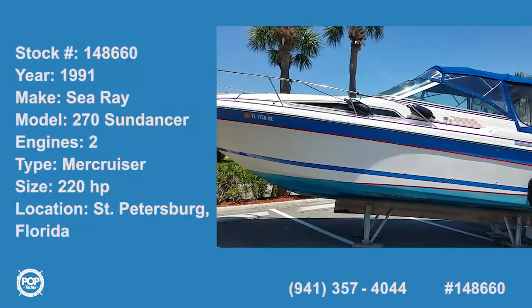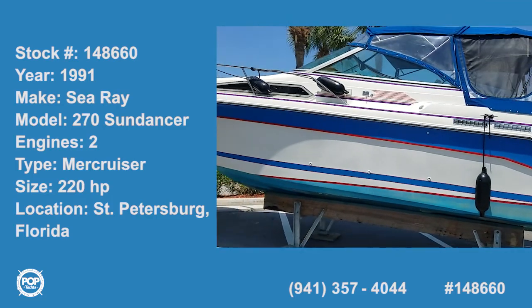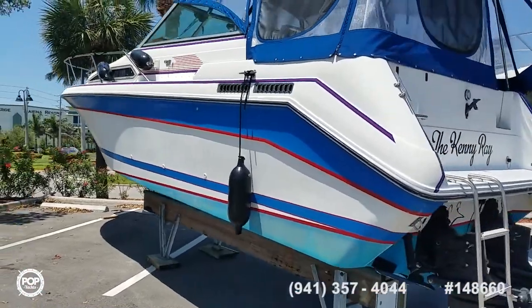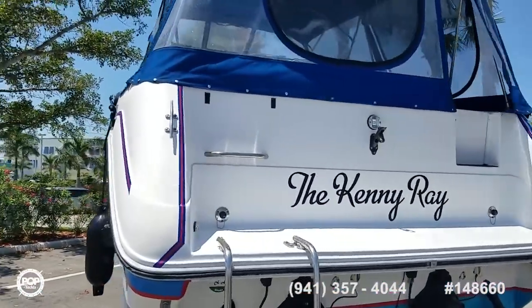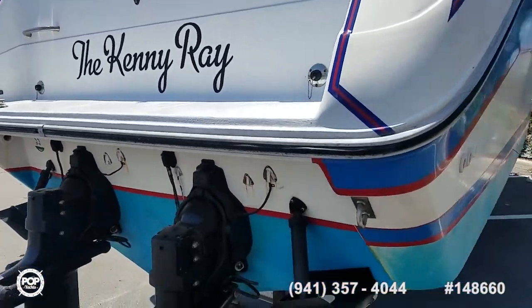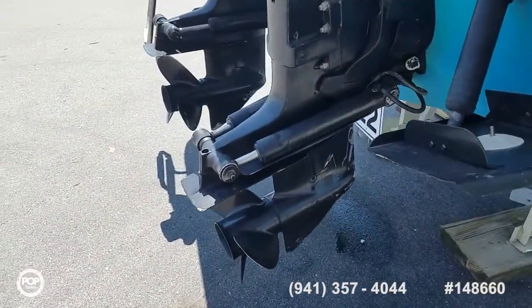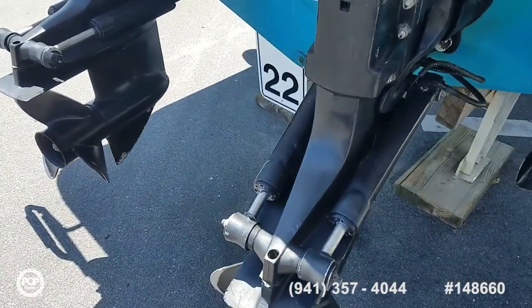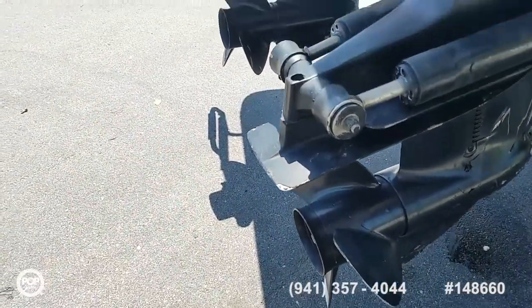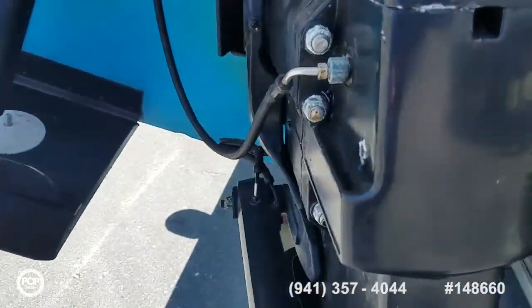Hello folks, good day. Andy here with Pop Yachts looking at a nice and clean 1991 Sea Ray 270 Sundancer. It's the same hull as the '92 290 Sea Ray, just switched up the branding on it. This is powered by twin Mercruiser 4.3 liter stern drive motors with the Alpha 1 drives, all appearing in good condition.